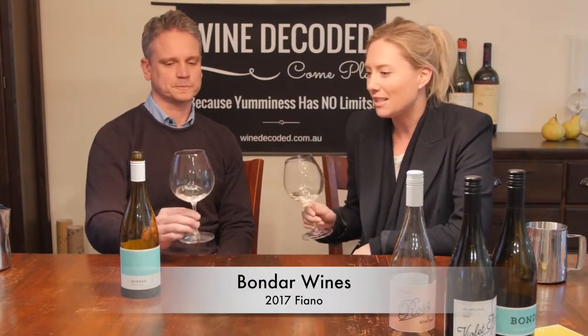I'm Selina and this is Andre. We are Bondar Wines. The first one that we've got is our 2017 Fiano, which we have just bottled — actually on the weekend we bottled it.